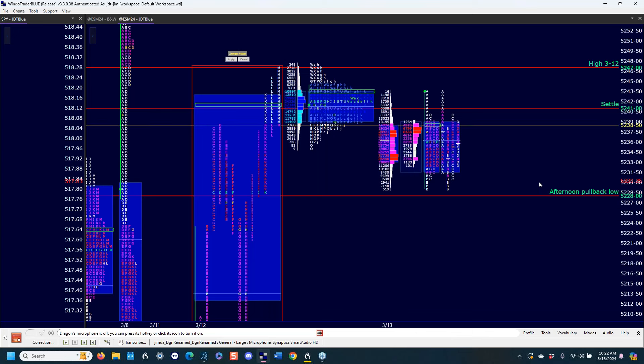Do you think there's meaningful excess on the all-time high from March 8th? Yes. It can be taken out, but you got some single prints and it was very thin coming down — you got some liquidation. Is it the best excess I've ever seen? No, but there is excess up there.